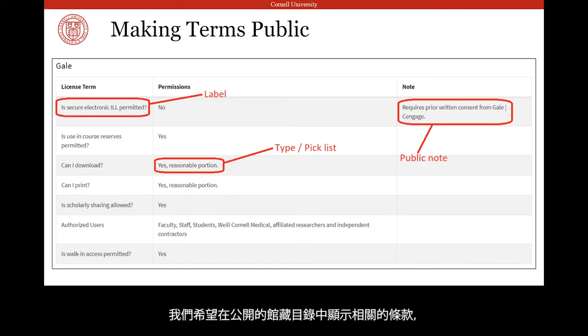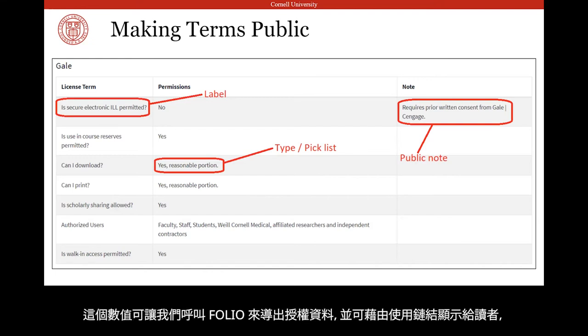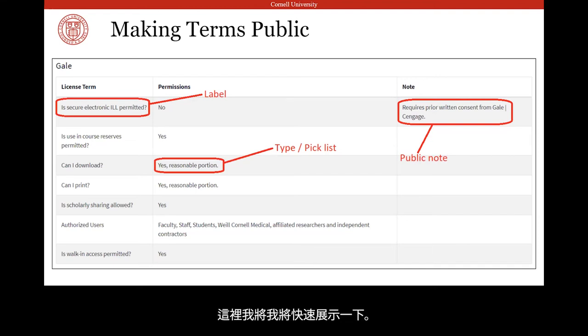We wanted relevant terms to display in our public-facing catalog. An applications programmer in Cornell University Library's IT department used an API call to pull our terms information from FOLIO and display it in our catalog. They added a license ID to individual items in our catalog index. This value allows us to make calls into FOLIO that pull the license data, which we then display to patrons through a terms of use link, which I will demonstrate shortly.